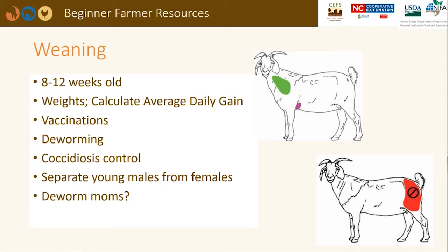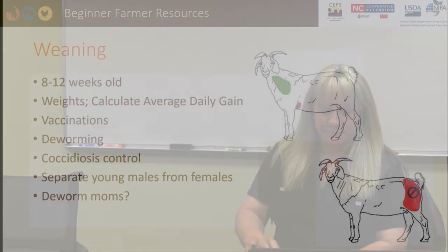Lambs and kids are generally weaned from their mothers between 2 and 3 months of age, when they are already grazing and eating supplemental feed. Collecting weaning weights and calculating average daily gain can help a producer determine which females to retain in the breeding herd. Animals can be vaccinated against clostridial diseases and dewormed at weaning. Injections should be given in the muscle or under the skin in the animal's front end — injecting into the rump muscle can cause blemishes and abscesses in the meat. The weaning process is stressful and makes young animals more prone to coccidiosis. If males have not been castrated, they should be separated from females as puberty can be reached as early as 4 to 5 months of age. The mothers should also be checked for parasites and treated at this time.